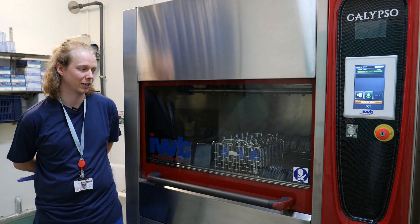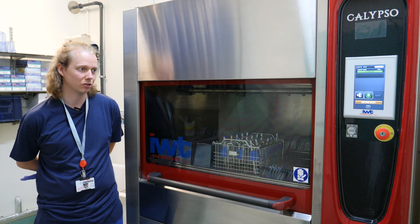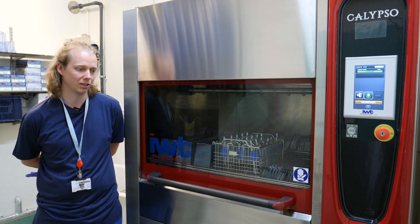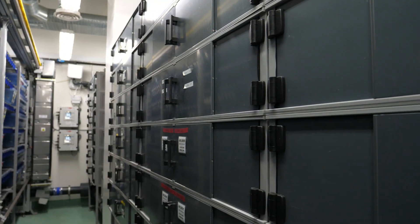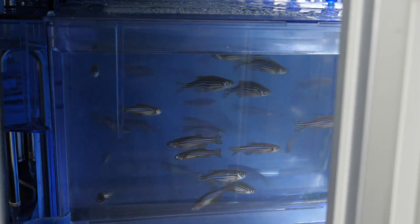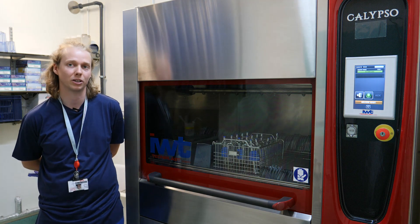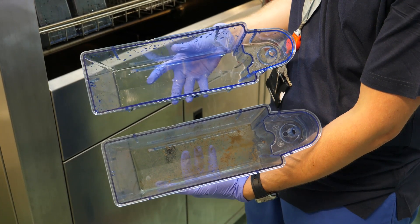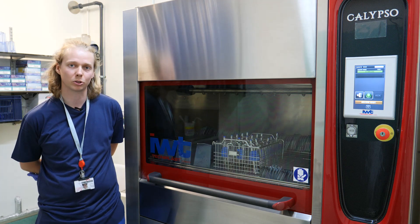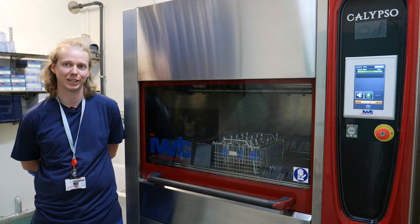Getting the Calypso has massively improved the tank washing process. Because of the shorter run cycles, it means we're able to plan our days better and we've got more time for husbandry and checking up on the fish. There's been times when we've put tanks through and thought that needs to go through twice because it's so dirty, but the Calypso's handled it fine. We've just got more time to organise ourselves — it's massively improved work life here.